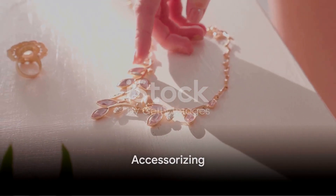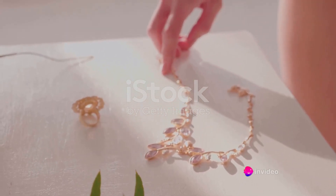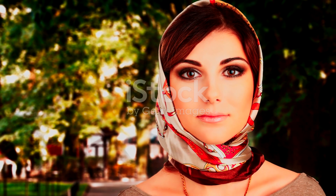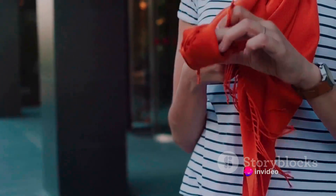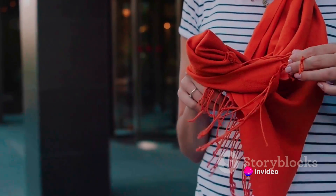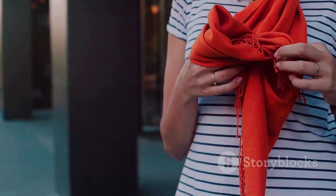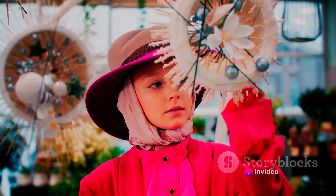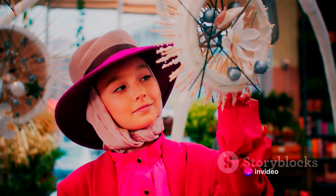Last but not least, let's discuss the icing on the cake: accessories. These are the final touches that can make or break your outfit — tiny details that, when done right, can take your look from mediocre to magnificent. Let's start with jewelry: earrings, necklaces, bracelets, rings. These are more than just pieces of metal or stone; they are a way to express your personality and style. Whether you prefer minimalistic pieces or bold statement jewelry, remember that balance is key. If your outfit is simple, opt for statement pieces; if your attire is elaborate, go for subtle jewelry.